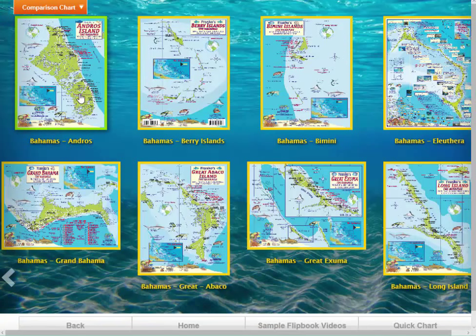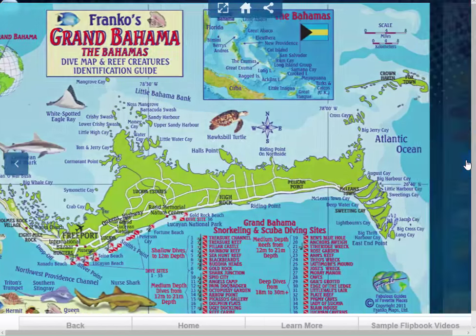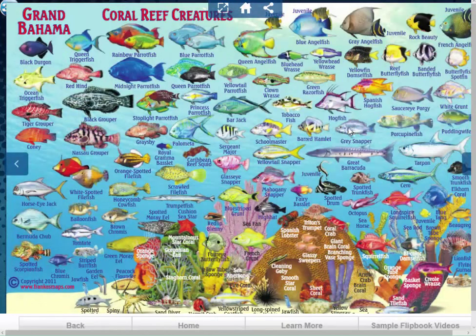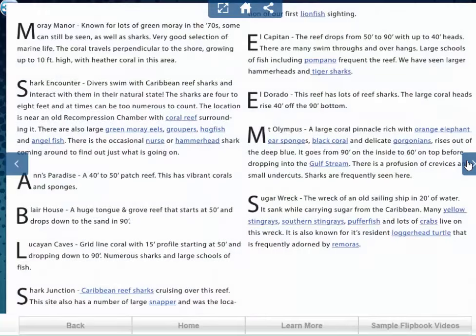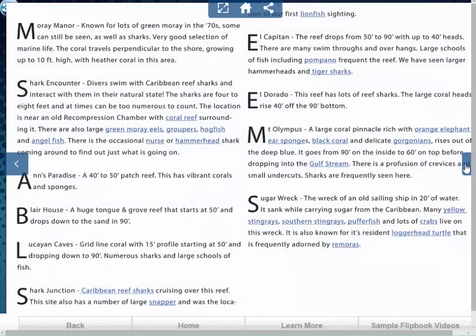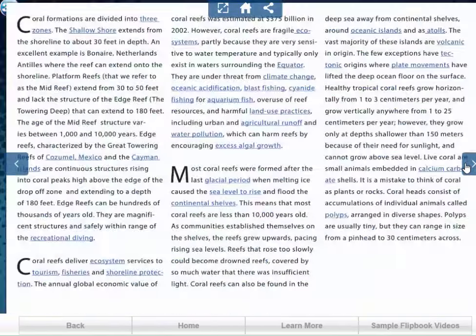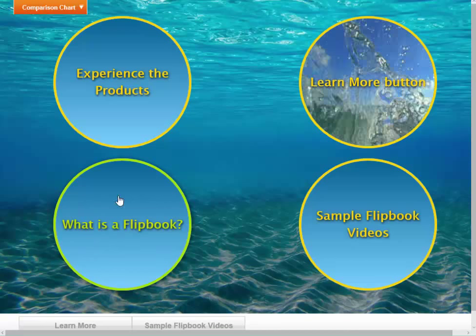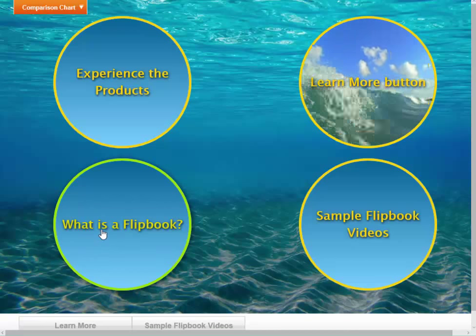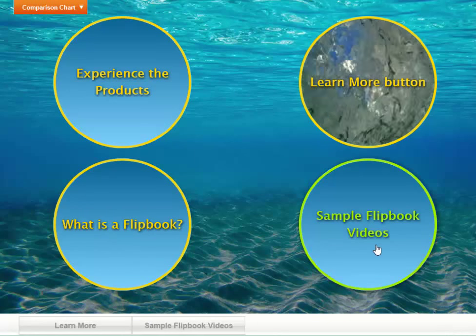Your customers can come along — let's take something like the Grand Bahamas. Click on here and it brings up the one-page spread, which is really made for mobile devices, and it shows the products. You can see all this additional content we've added, including hyperlinking on keywords and a lot of pictures, because we really wanted to make these things really cool. We have a video here on what's a flipbook — your customers can click on it and it plays a five-minute video. Then we did what's called Sample Flipbook Videos.